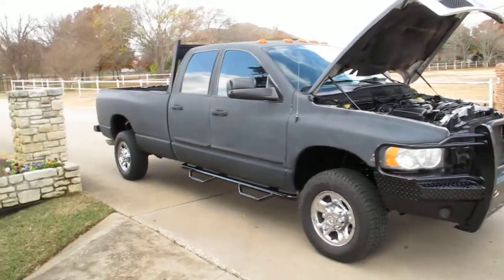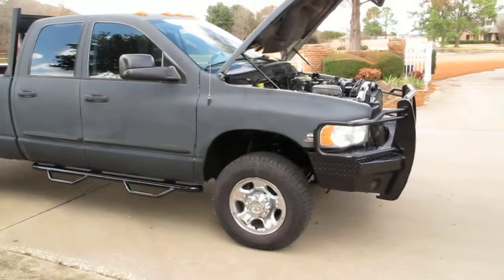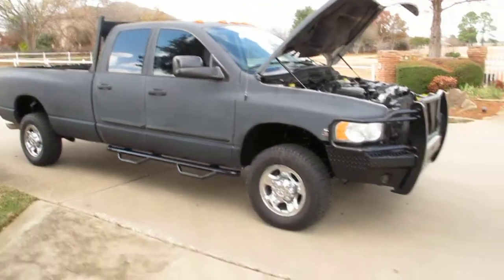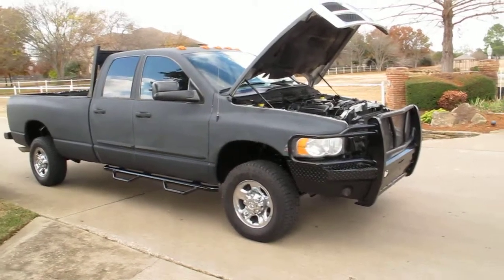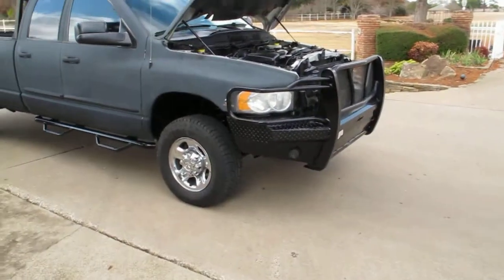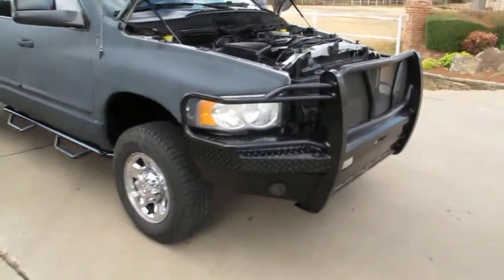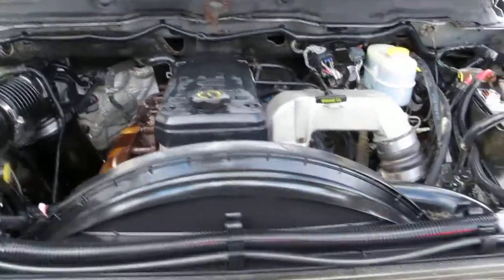Hello folks, Bronco Bob here with Texas Best Used Motorcycles right here in Mansfield, Texas. I'm here today to show you a 2005 Ram 2500 four-wheel drive. It's kind of a ranch truck — it's got the big ranch hand bumpers and the famous 5.9 liter Cummins diesel engine.